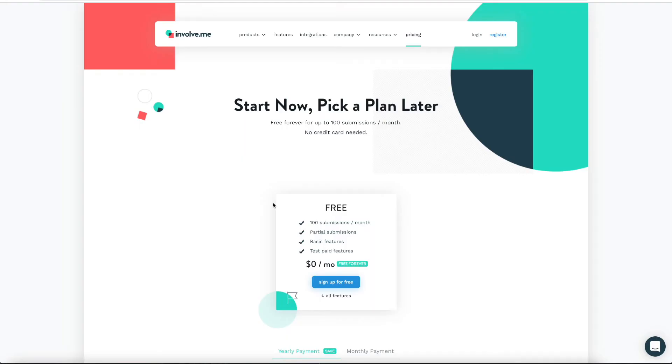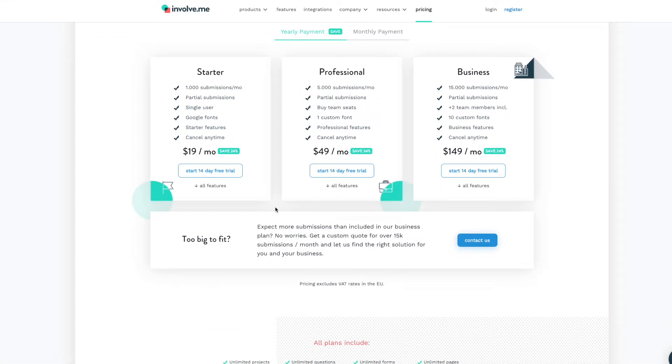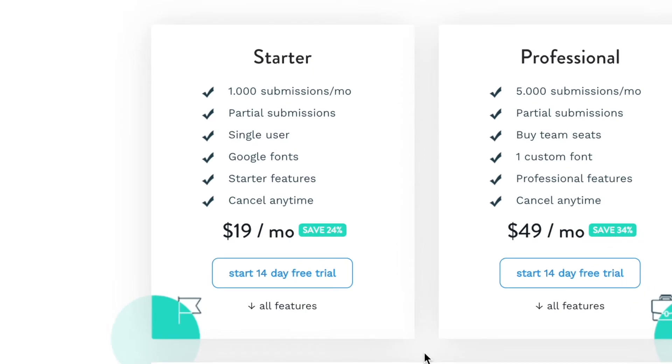Let's talk about pricing, because pricing is important when it comes to these things. InvolveMe is free without a time limit, so no credit card is needed. But if you want all the smart features, the prices start at $19 a month. I do have a discount code for you where you can get two months for free on the advanced plan — it is linked in the description below.